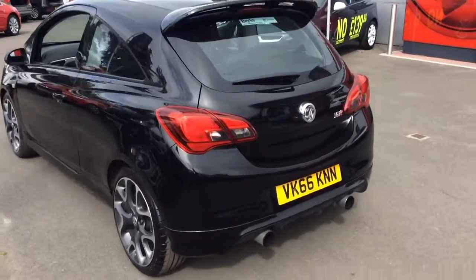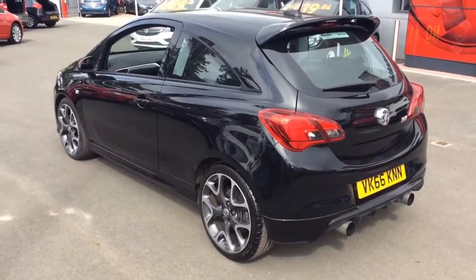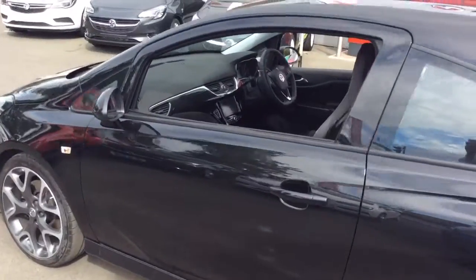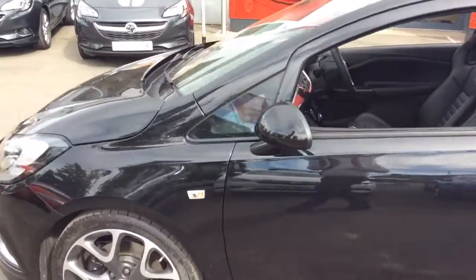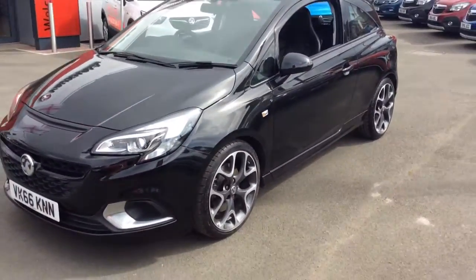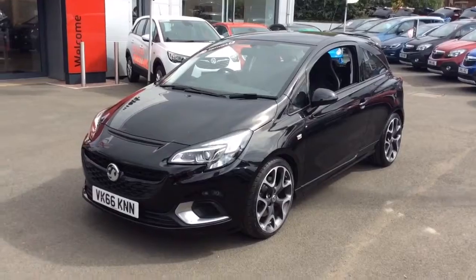It will also be supplied with a full 12-month Network Q roadside assistance package. Here at Bayless Vauxhall we offer finance plans on hire purchase up to five years, as well as low rate PCP plans, and we also offer the Bayless service plan. Many thanks.